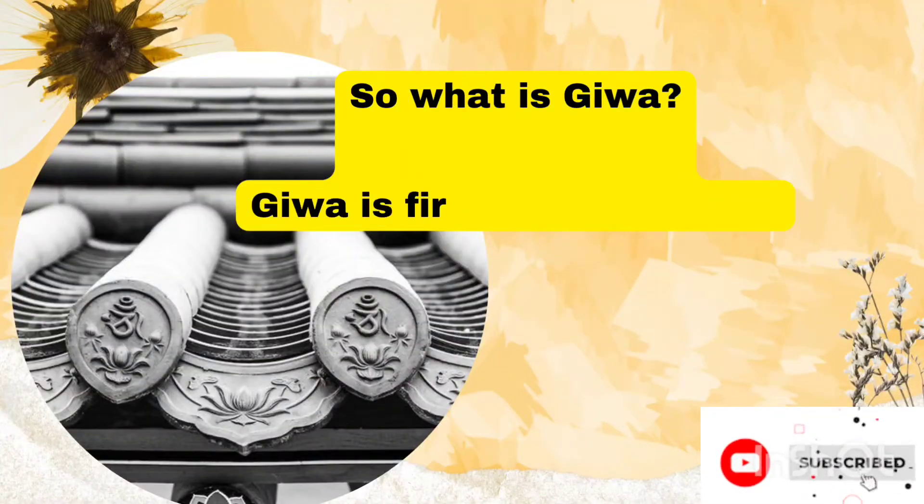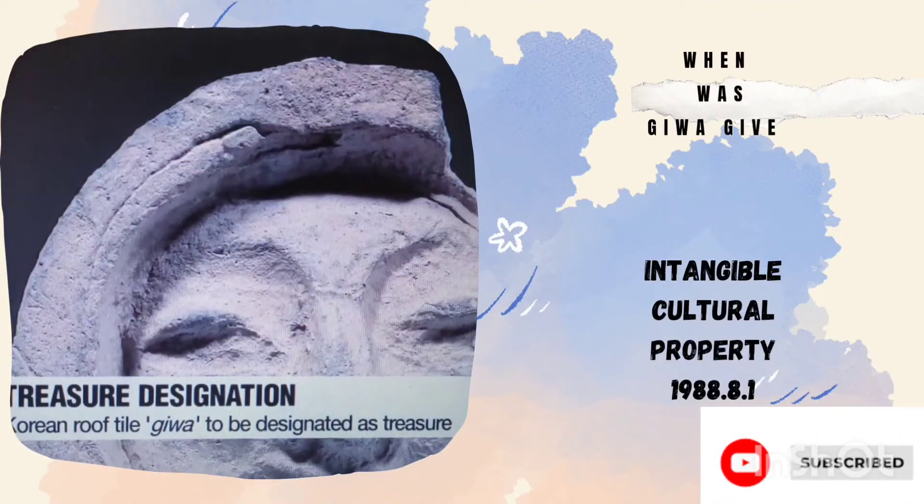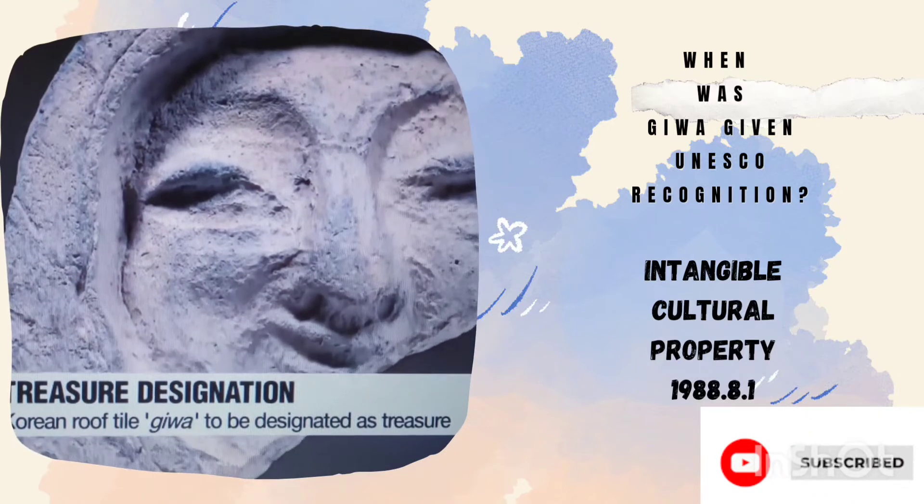So what is Jeeva? Jeeva is fired clay roof tiles. And when was Jeeva given UNESCO recognition? It was in 1988.